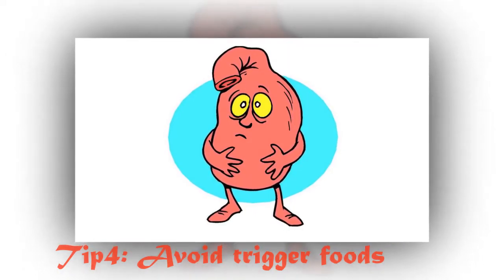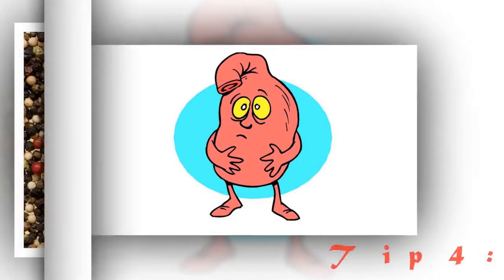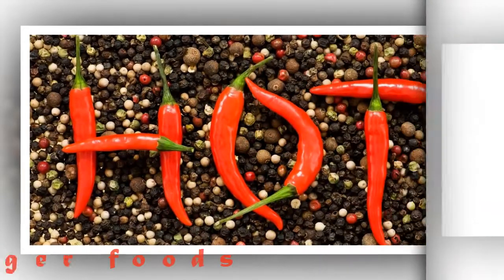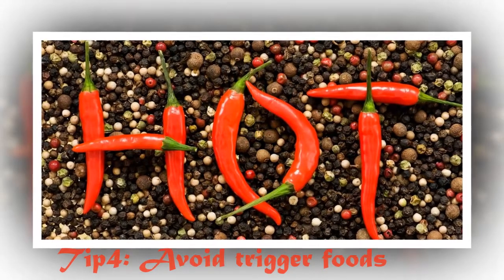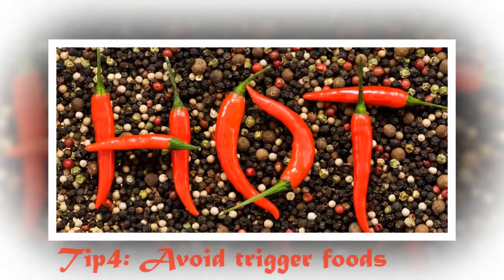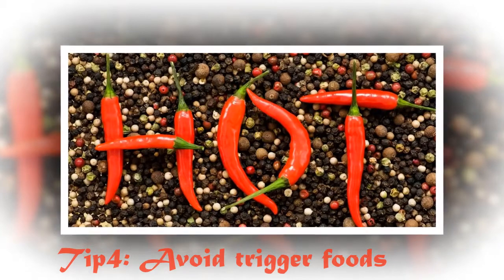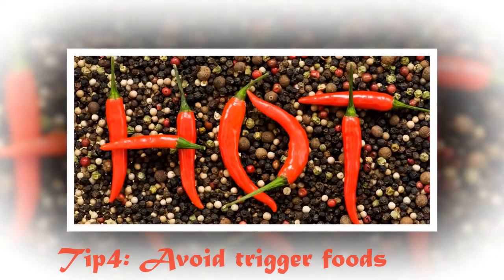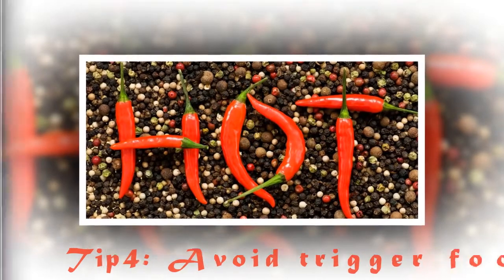Also avoid high-protein diets. Tip 5: De-stress. Stress may cause tension in the stomach. If you're experiencing lots of stress, then you could experience symptoms of an irritated stomach. Try to manage your stress at work by thinking positively and focusing on work.